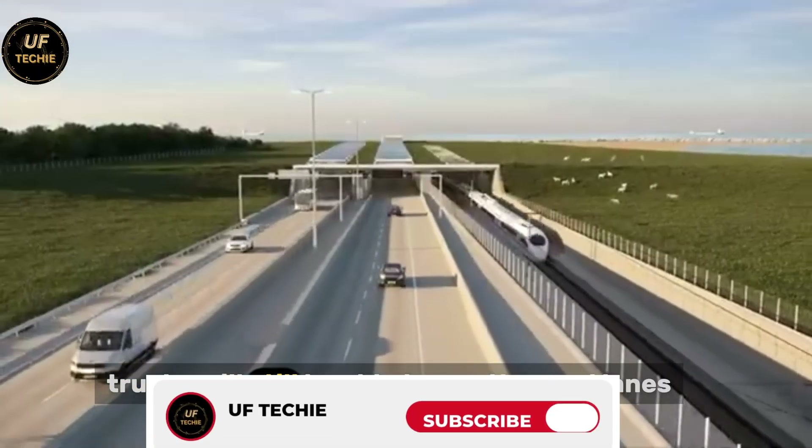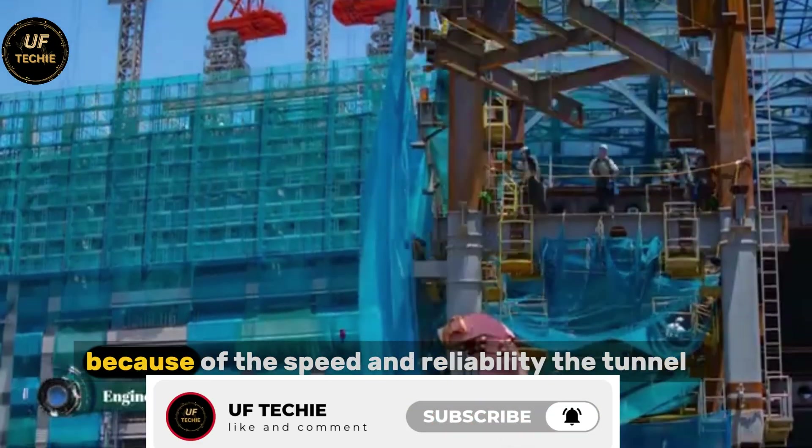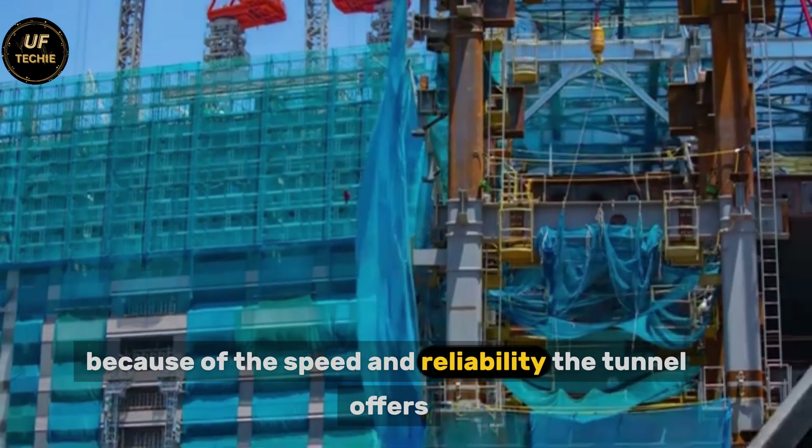Trucks will still be able to use the road lanes, but many shipments are expected to shift toward trains because of the speed and reliability the tunnel offers.